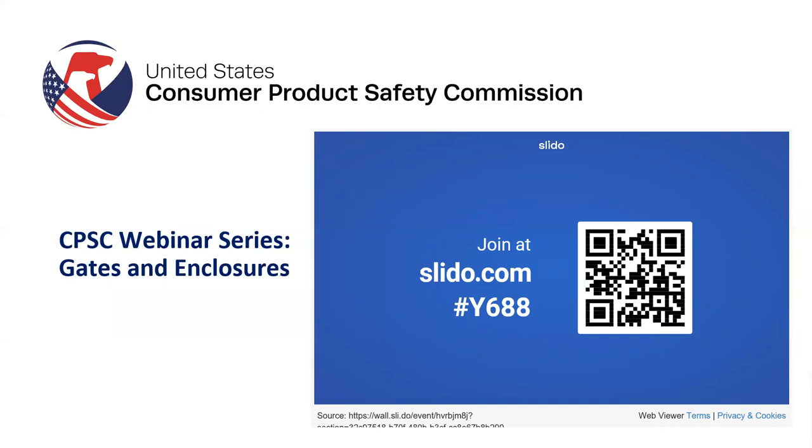In July 2020, the CPSC published their final rule for gates and enclosures. While incorporating by reference the ASTM safety standard ASTM F1004-19, the Commission voted to include additional requirements in the federal rule. These requirements comprise a separate warning label on the top rail of pressure-mounted gates that require wall cups, and visual side pressure indicators for all other pressure-mounted gates.